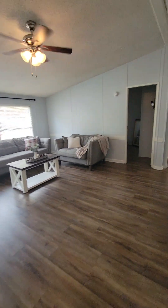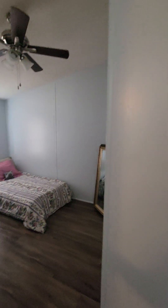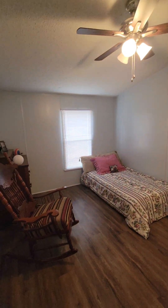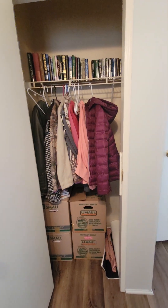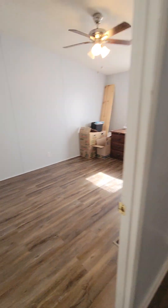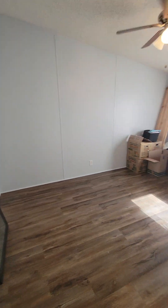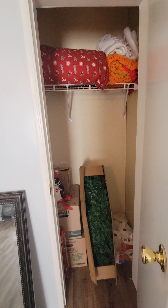The other two bedrooms: bedroom one has a standard closet. Bedroom two is also a good size, with a standard closet as well.